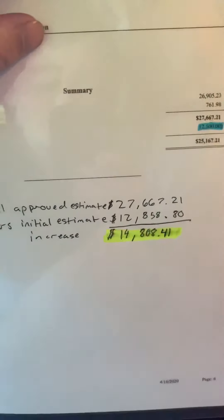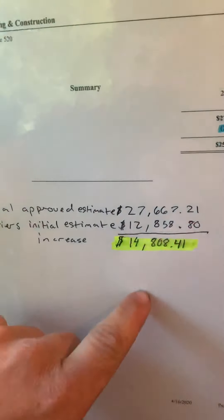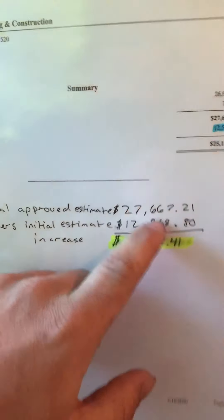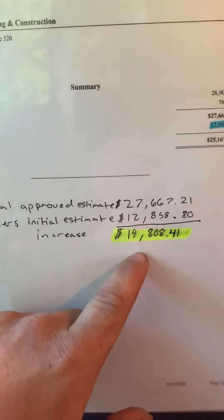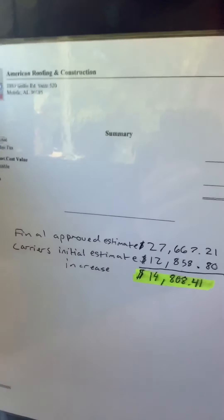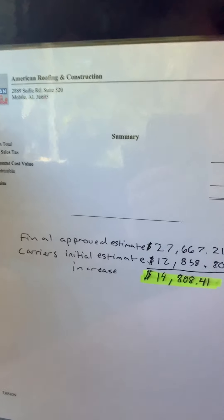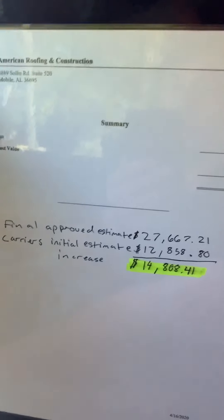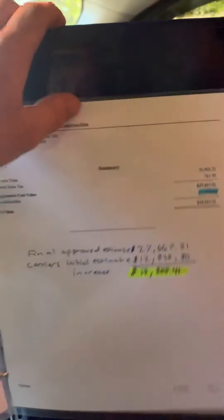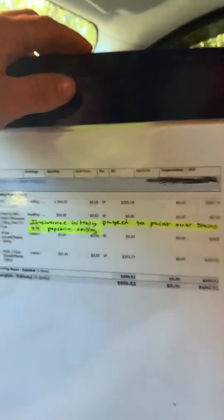Do you think there's any difference in quality between the contractor taking twelve thousand dollars and just going forward versus the quality of job I can give you at twenty-seven thousand — a fourteen thousand dollar difference? I know the difference: I can buy top-notch materials — underlayment, ridge shingles, everything — because I don't have to worry about saving a dollar. I'm going to make a good profit on every claim I handle, and you're going to get a quality product every single time.